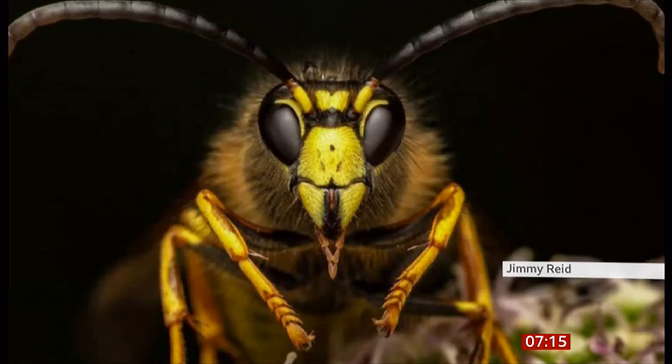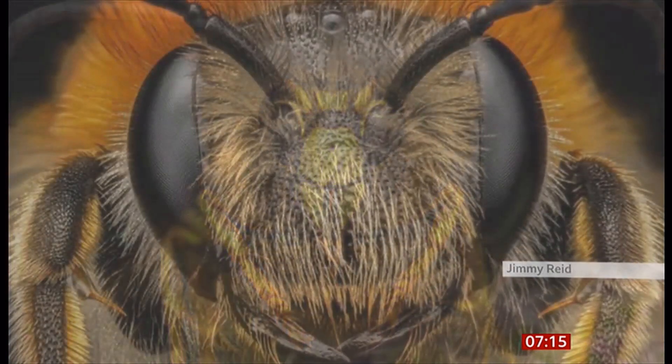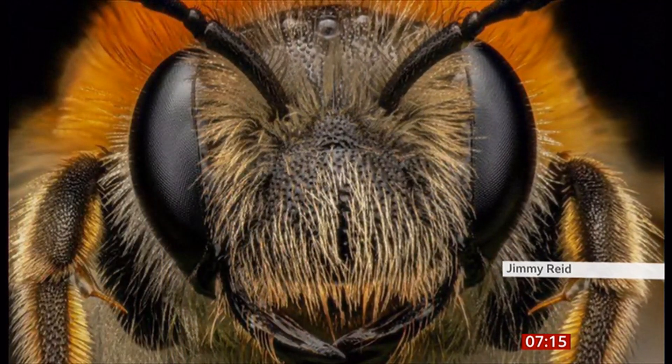It's a guessing game at home — can you play the game? What is it, Rachel? It's a wasp. I don't know what kind of wasp it is, but I can see it's a wasp. Well, the script here says it's a yellow jacket wasp. There you go.